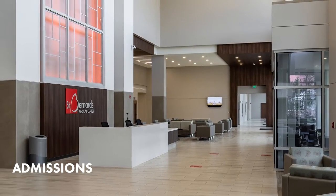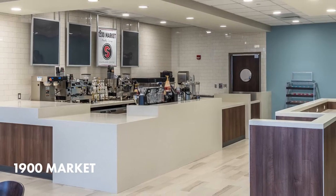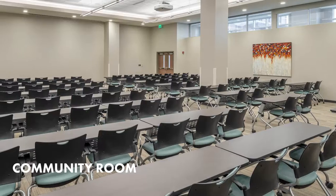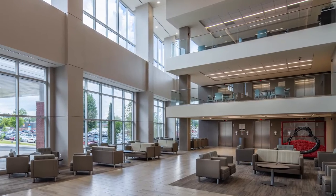At our entrance, the admission team greets you. You'll also find our 1900 Cafe and coffee shop, our community room, plenty of seating, directional assistance, and elevators.